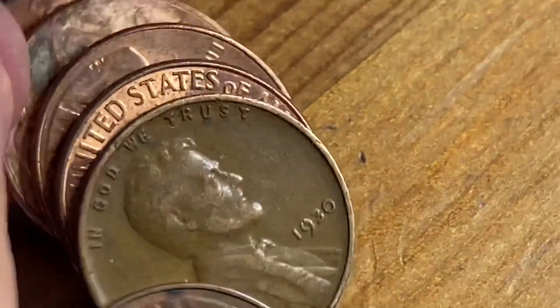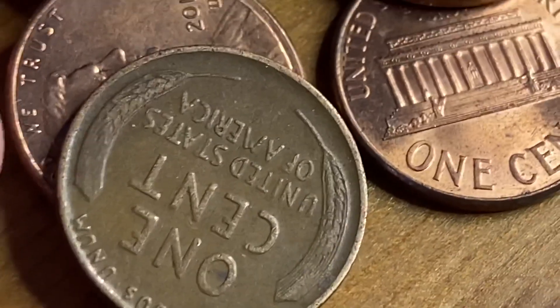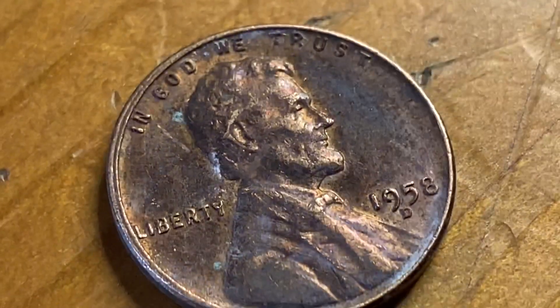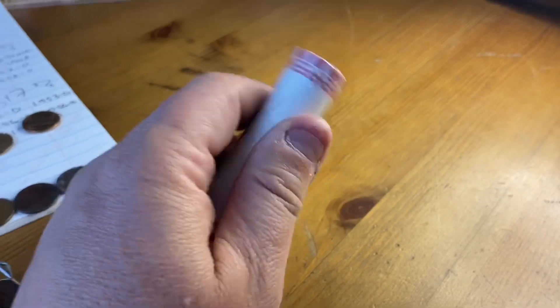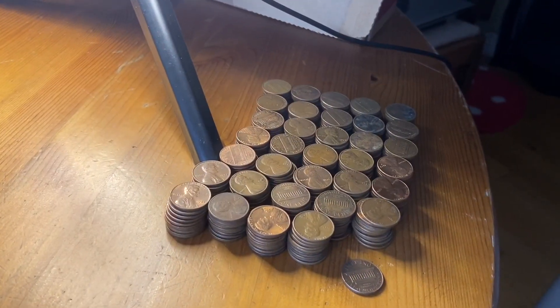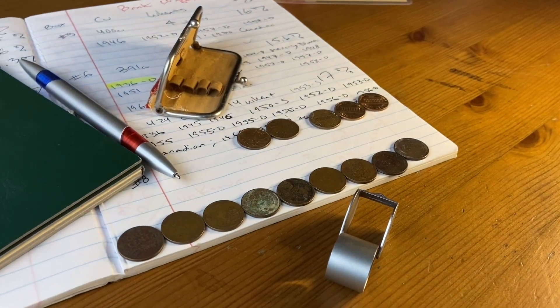And here is the second Wheatie number eight. Here is Wheatie number nine — 56, I think. Yep. And this is the final roll of the hunt, and we're still on nine Wheaties. Including the Wheaties, we've got 353 copper pennies, and that's just about 14.1%. Pretty good there. And we got the Wheaties, including a couple pretty cool ones.